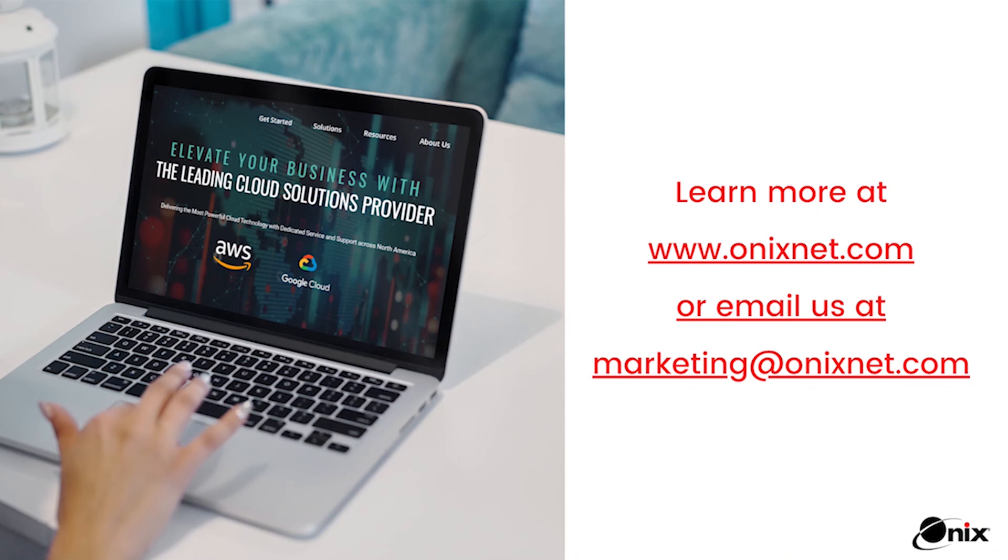Looking to learn more? Visit us at onyxnet.com or email us at marketing@onyxnet.com.